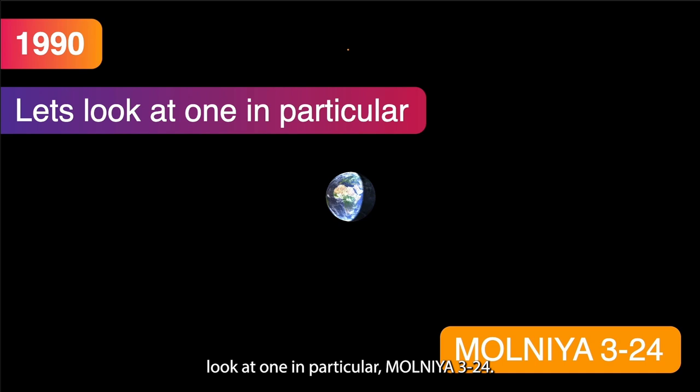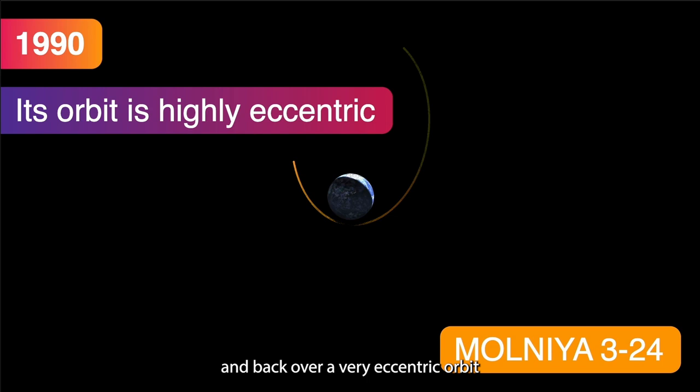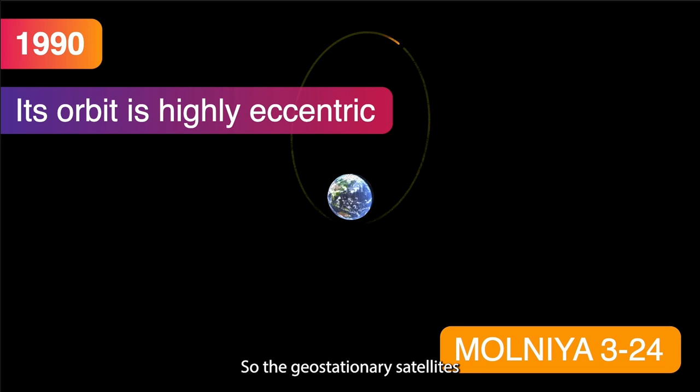Let's look at one in particular — Molniya 3-24. Looking down on its orbital plane and tracing its path, we can see that it's very high above the northern hemisphere and then loops back very close to the south pole in a very eccentric orbit. It spends the vast majority of its time over the northern hemisphere for communication purposes. Geostationary satellites work well near the equator, but the very northern hemisphere has little visibility of GEO, so these Molniya-type orbits give communication coverage above the northern hemisphere — particularly favored by the Russians.